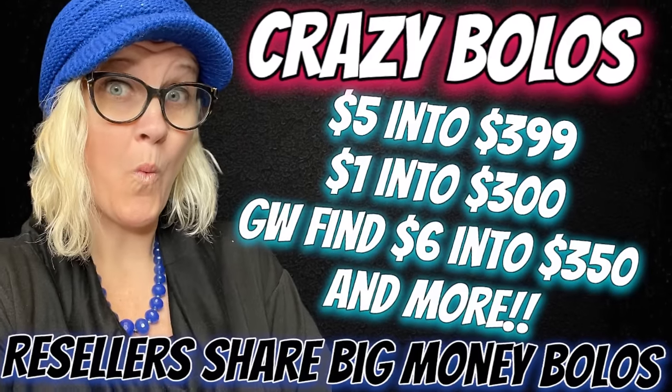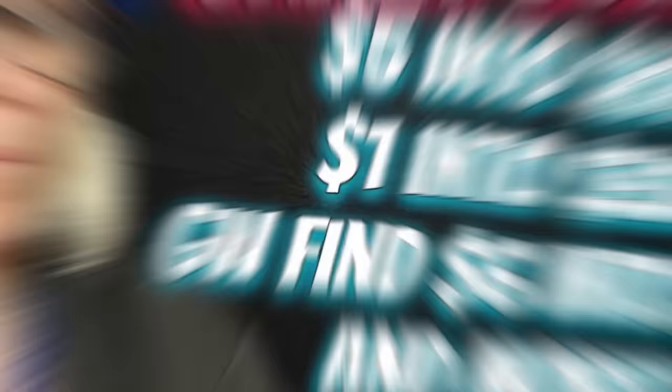So $5 into $399.99. Wow! Hey, Bolo Buddies, thanks for watching. In this video, we are going to talk about Big Money Bolo's items that sold for big money on multiple platforms.